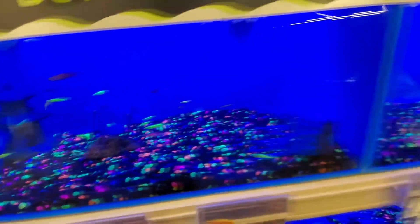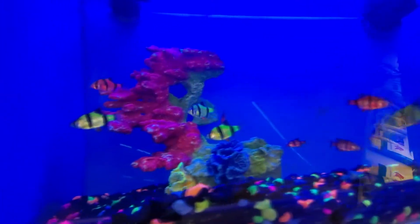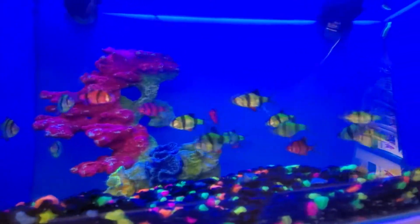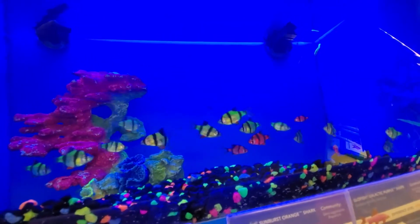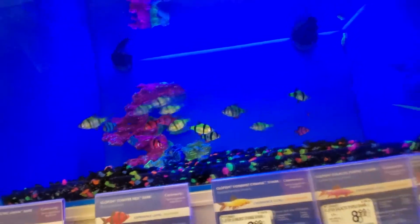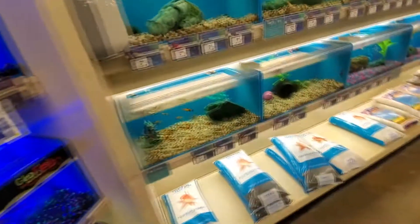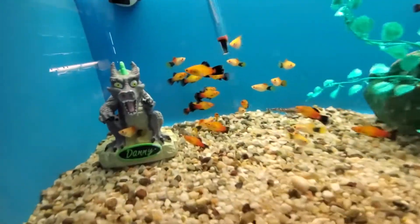Some tiny ones. Ooh, look — striped fishies. Hello, striped friends. They almost look neon, guys. That's pretty cool. Alright, let's see what we got down here. Here's like some black-tailed fellows. Hello, black-tailed fellows.